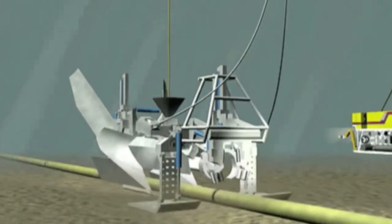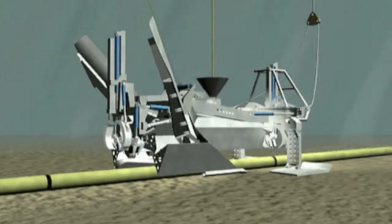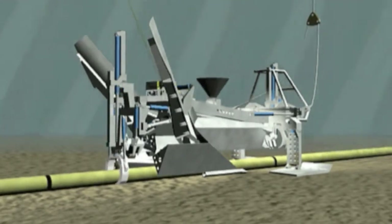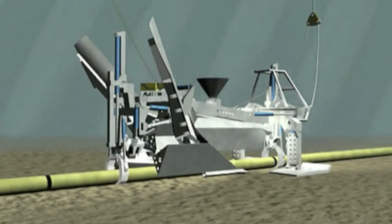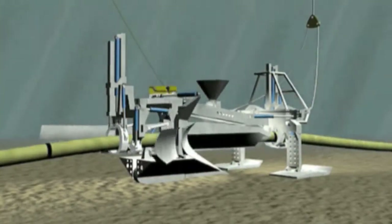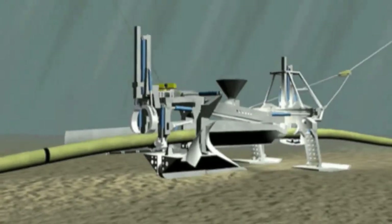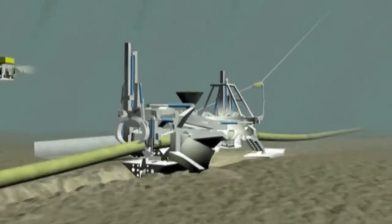As the plough is lowered through the water column to the seabed, it's landed astride the pipeline. The pipeline is then engaged with the grabs on the fore and aft end of the plough, which raise the pipeline into the body of the plough and engage it within the rollers. Pipeline trenching then commences, and as it does so the share is closed, which enables the pipeline to be lowered into the trench that's created behind the plough.